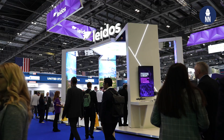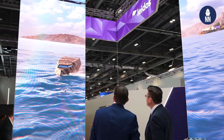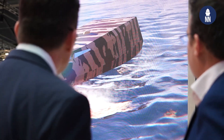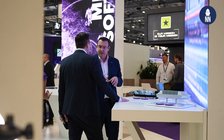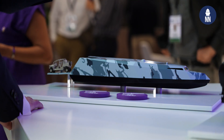Hi, we're at DSEI UK 2025. We are now with Leidos UK, who is unveiling the Sea Dagger. It is their proposal for an upcoming requirement for the Royal Navy and Royal Marine Corps. It's called the Commando Insertion Craft — the name of the program — and we're going to find out all about it with the Chief Executive of Leidos UK, Adam Clark.